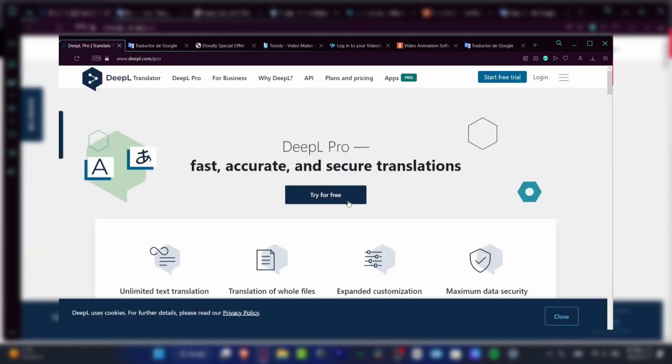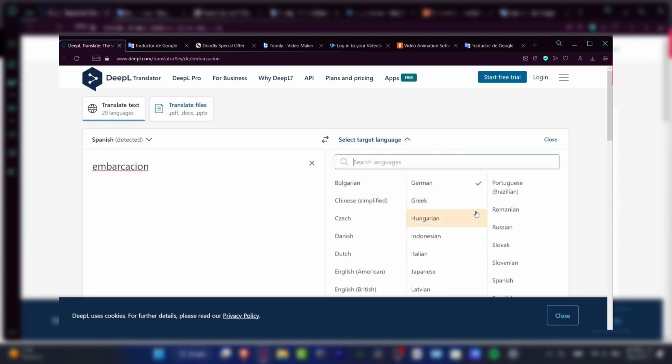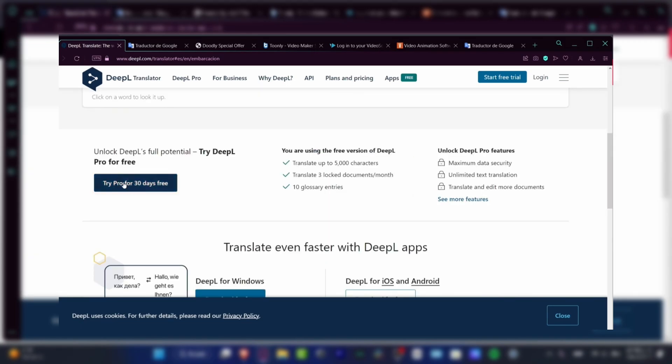The interface is user-friendly, offering quick translations while also allowing for adjustments to tone and formality. Whether translating documents, websites, or simple text, DeepL delivers high-quality results that closely mirror human translation, making it ideal for professionals and everyday users alike.